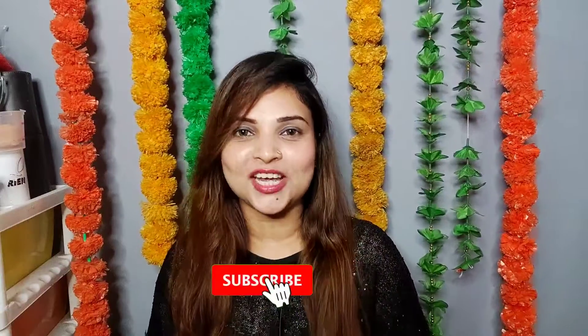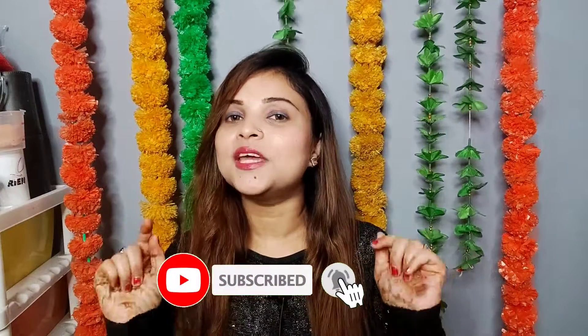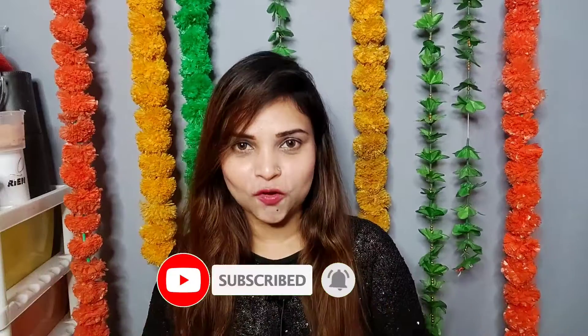Let's start the video. Before we start, if you haven't subscribed to my channel, please subscribe and hit the bell icon.